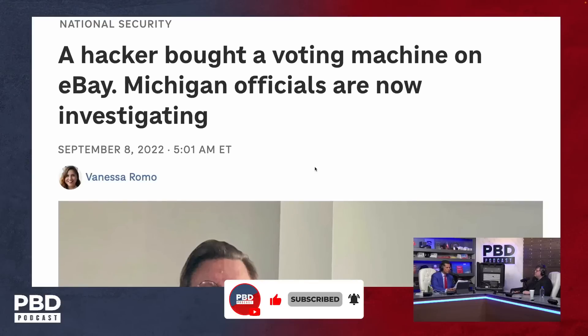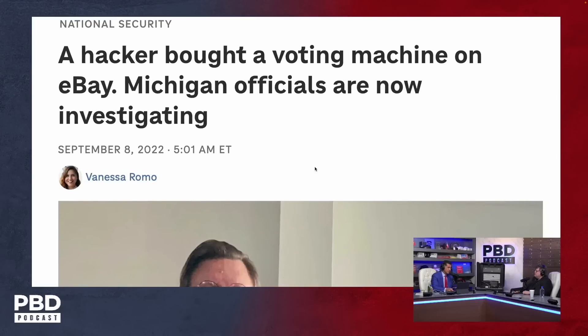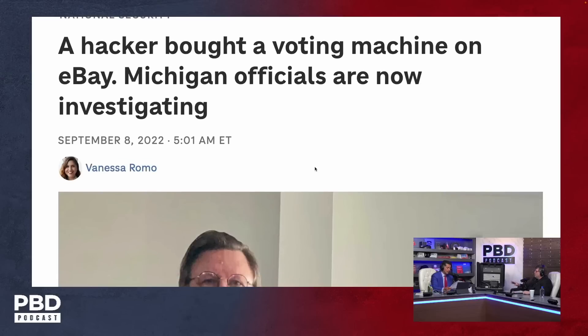Voting machine ends up on eBay — an official launch, urgent probe. This was a couple of years ago, and let me read this because this is very interesting on what happens with this one here.